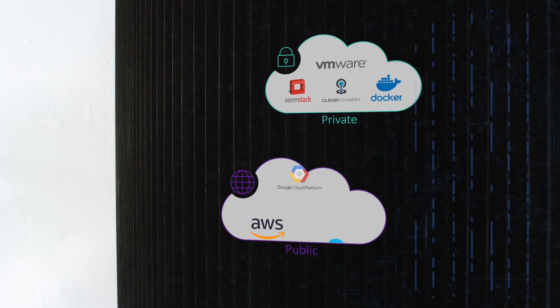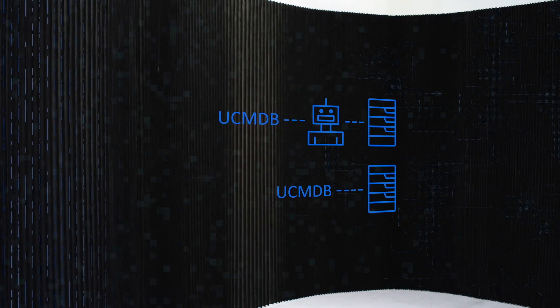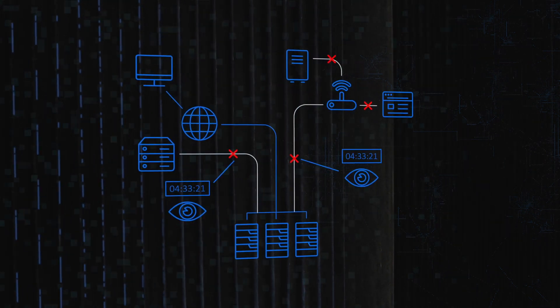Our multi-cloud Discovery works across both private and public clouds and all major virtualization environments, and can be used with or without an agent depending on your environment and security needs. It also enables real-time discovery of changes in cloud and virtualization configurations.